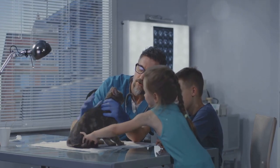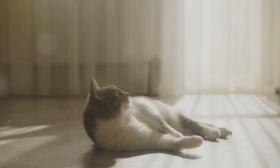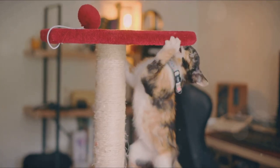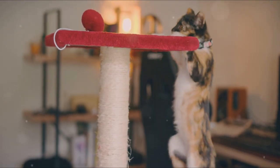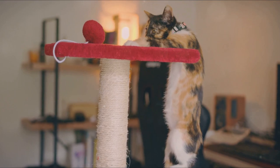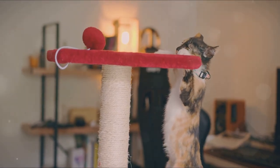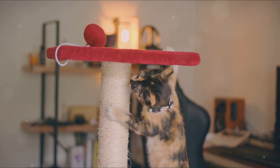And let's not forget about exercise. Regular physical activity is just as important as diet. Whether it's a game of chase with a laser pointer or a new climbing tower, keeping your cat moving can work wonders. Remember, the key to successful weight loss in cats is a combination of a balanced diet and regular exercise.